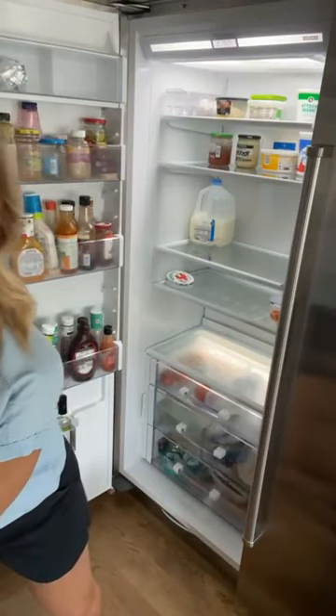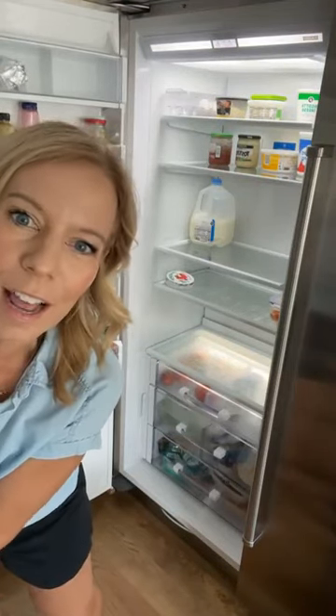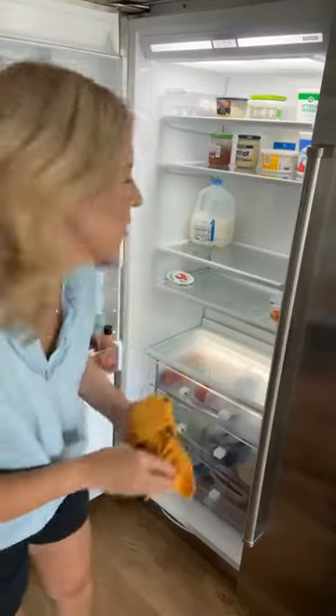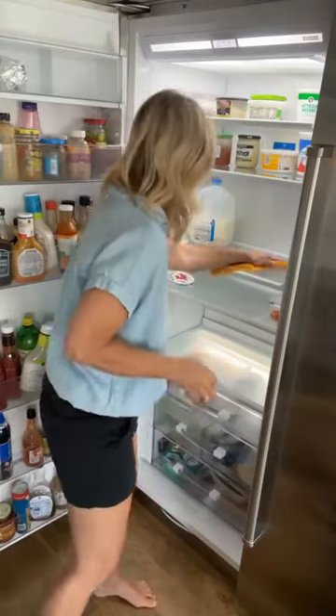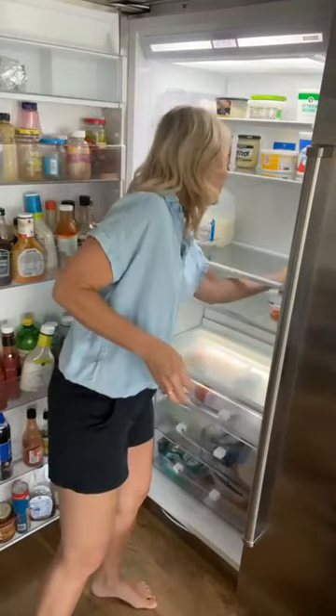How do you get the outside door clean? I use a cleaning spray for stainless that works really well. The one thing I will tell you about my fridge is this: twice a year in the planner it says to deep clean your fridge.